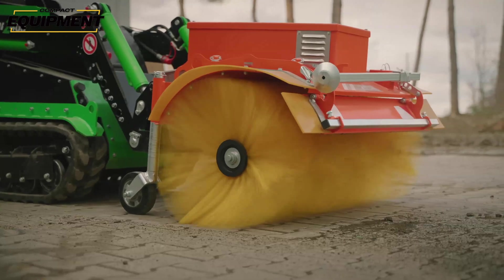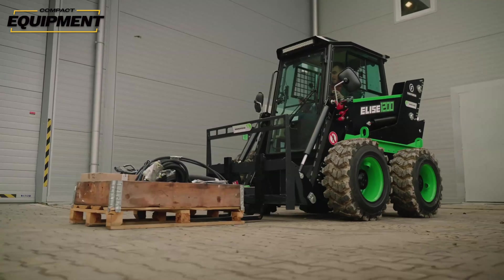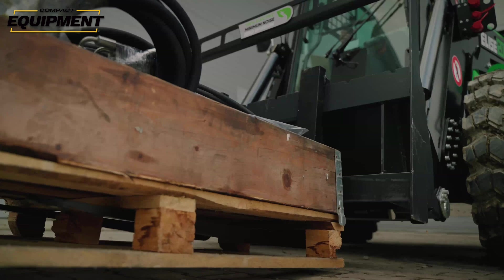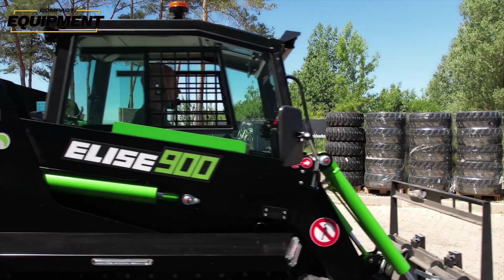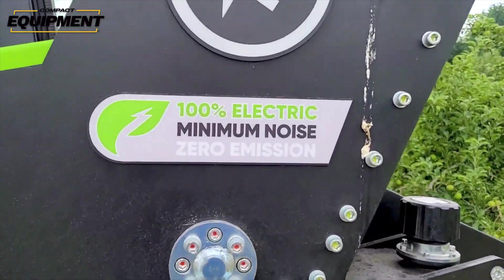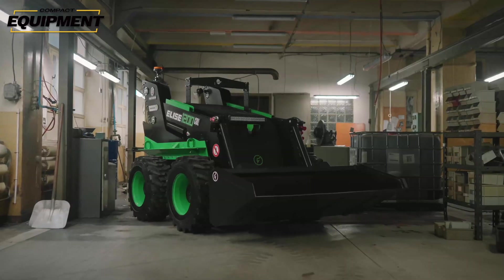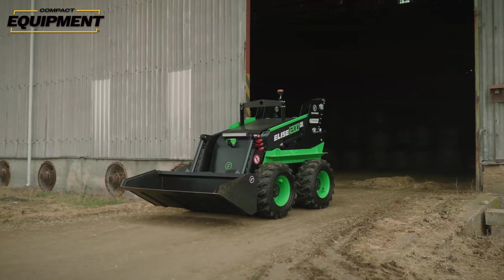Some of that is due to the same reason that all compact machines are seeing similar increases — their tool carrier versatility. The compact size of a skid steer combined with all the tools you can attach to them make them very useful machines. But when you make a skid steer electric, you increase its versatility even further. When you get rid of that diesel engine, you can now take this machine and safely operate it indoors, or in a semi-open space like an arena, a shed, or a barn.